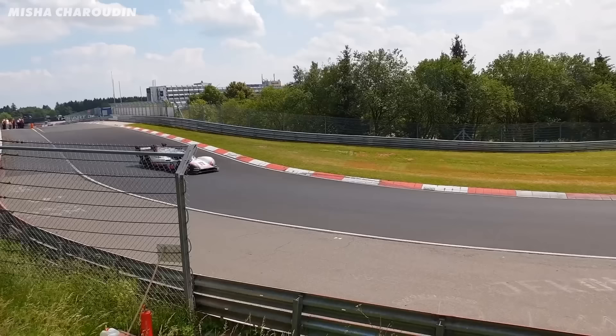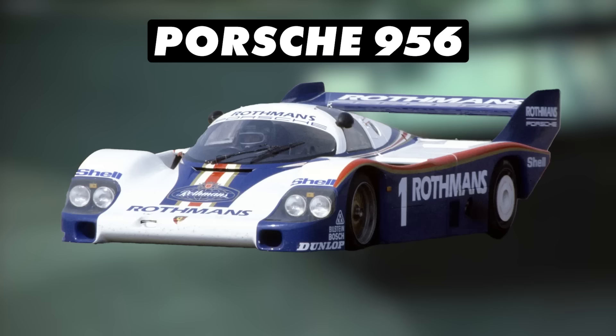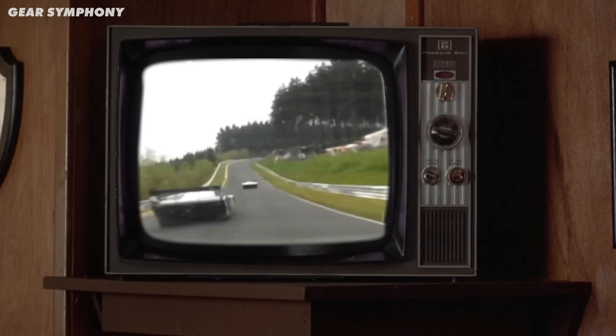The biggest record and the main target for Porsche was the Nürburgring Nordschleife lap record. It had stood for 35 years and was held by another Porsche — the 956 Group C car driven by Stefan Bellof, who had stunned the motor racing world with an incredible pole position time at the previous round at Silverstone.